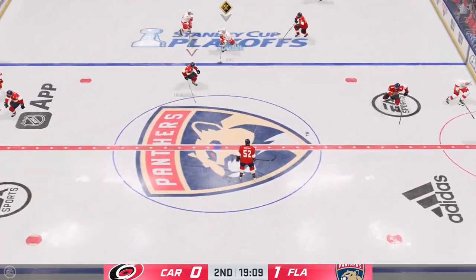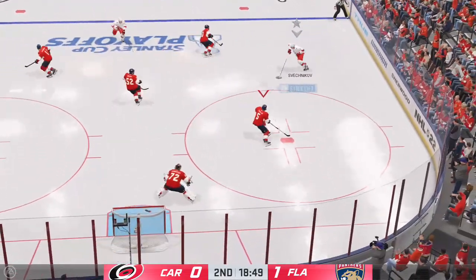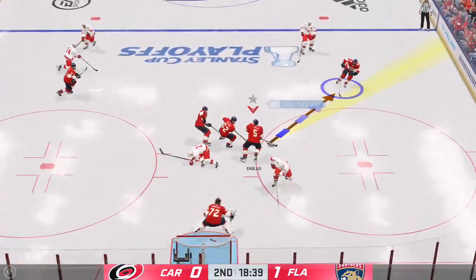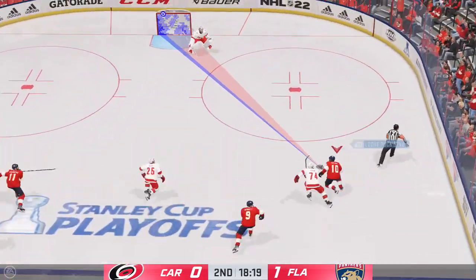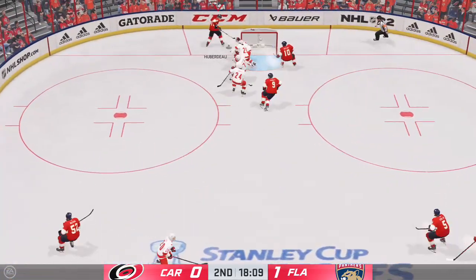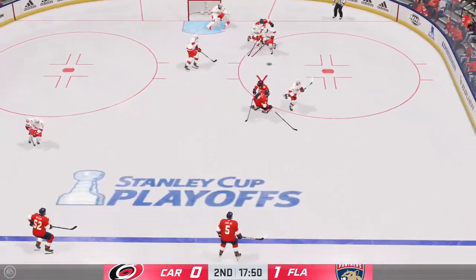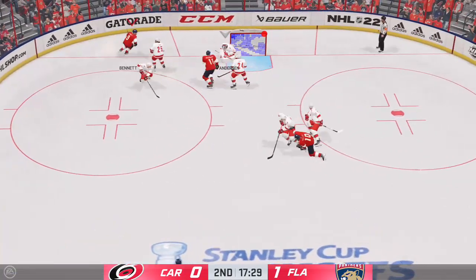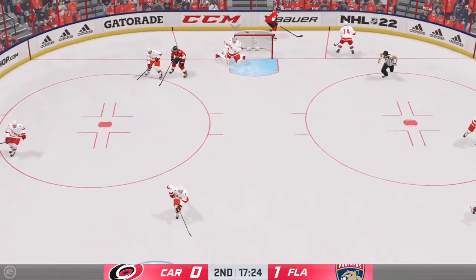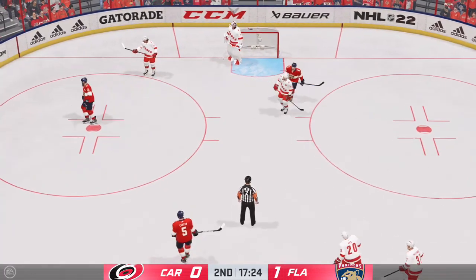The Hurricanes are gonna have to find a possession game that looks a lot different than that first period. They chased it around, and as a result, they're chasing the game. Florida's got a hold of the puck. Here they come on the attack. A clutch save! Comes up with a stop. Long reach breaks up the momentum. And too much traffic in front blocks that one. Under siege, and finally grabs that one and covers up for a whistle.